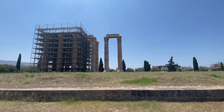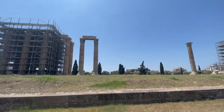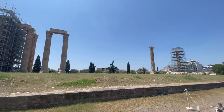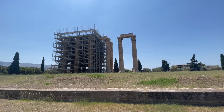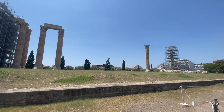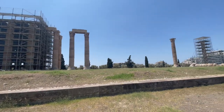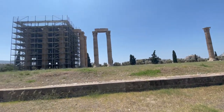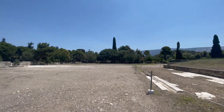Another cool fact about this temple: as I said earlier, it took 650 years to complete it. Right about the time they completed it is when Hadrian came and took it over. They say it housed two giant golden statues — one of Zeus and one of Hadrian, because he saw himself as a god. He acted a lot like a god. They found archaeological ruins of Hadrian all over Europe, probably in Africa and the Middle East as well.